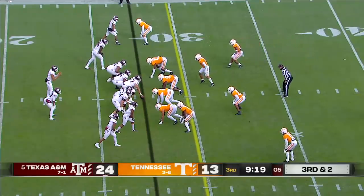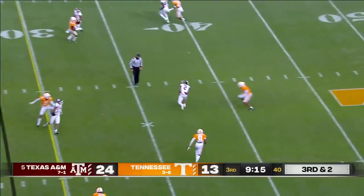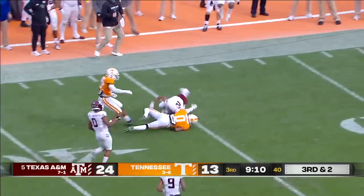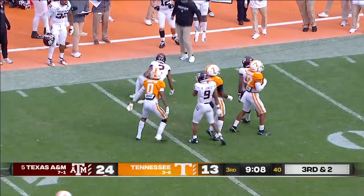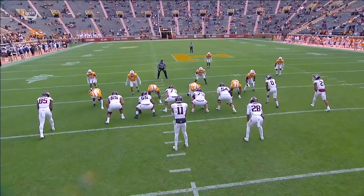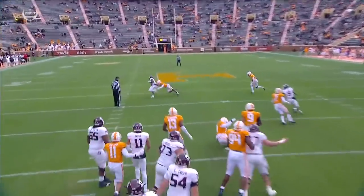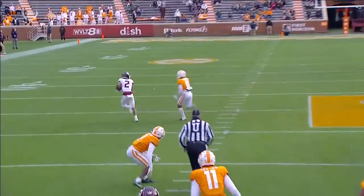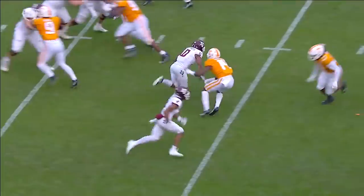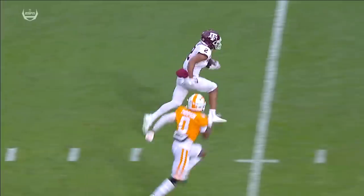There at College Station. Third down and two — here comes a blitz. Mott bullets one over the middle to Chase Lane, who gets free. Lane with a stiff arm, thrown down all the way inside the 40 at the Tennessee 36. So much about this offensive line — look at the poise. He's got all day to survey the field, locate Chase Lane over the middle, and Chase Lane refuses to go down. Quality yards after the catch, but it all starts with the protection after the Tennessee blitz.